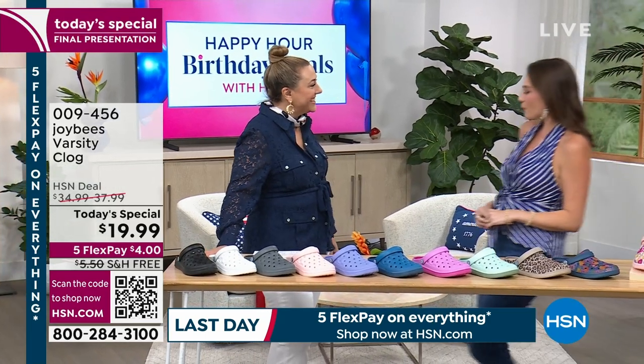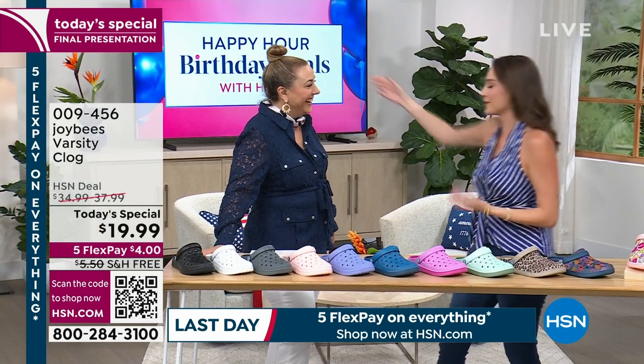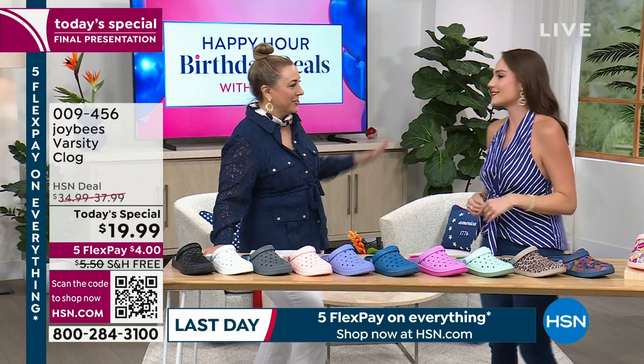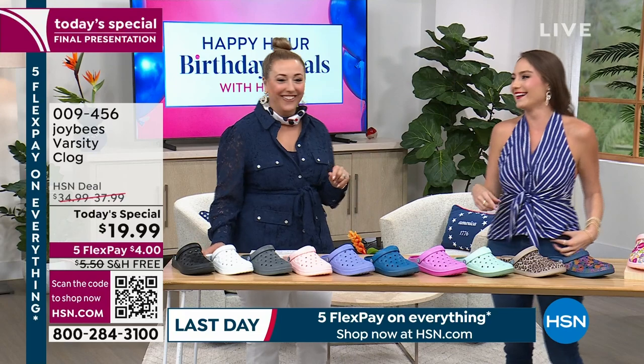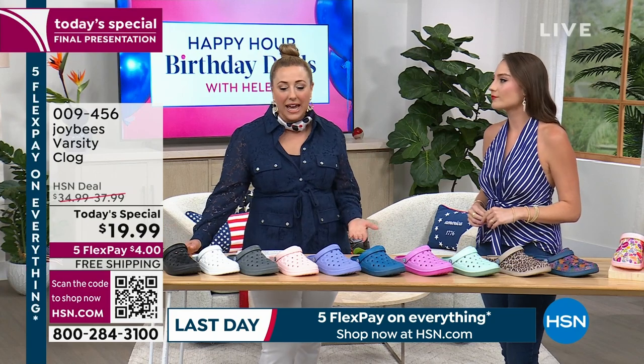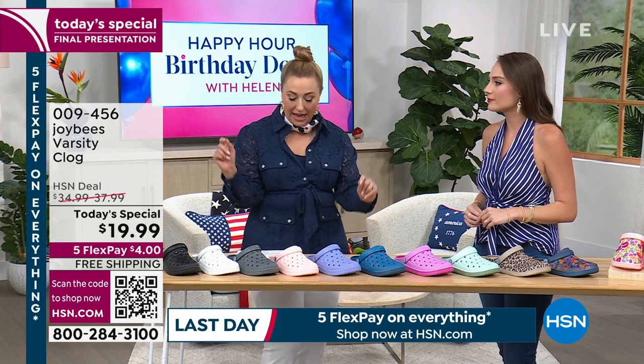Happy 4th of July! I love the way you did the red with the lipstick for that patriotic red, white, and blue. That's my statement lip! I'm digging it. So this is, again, comfy — this is like every day. I'm gonna go through all the colors.